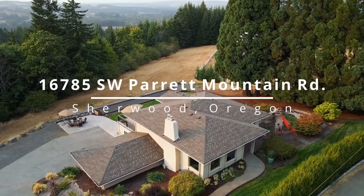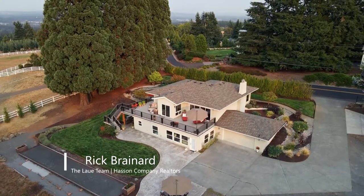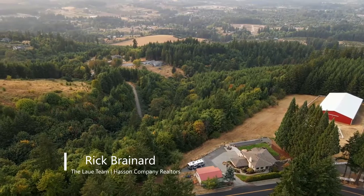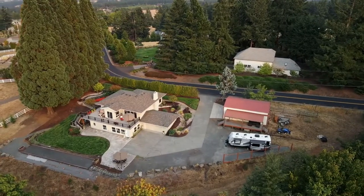This spectacular updated home is located in your private oasis on Sherwood's sought-after Parrot Mountain. It's situated on nearly two peaceful acres in a secluded setting near wine country, yet it's close to city conveniences.